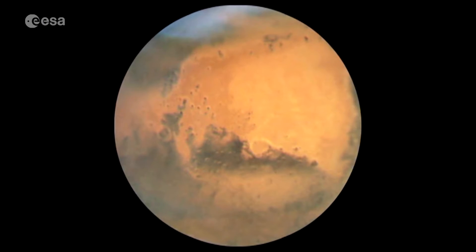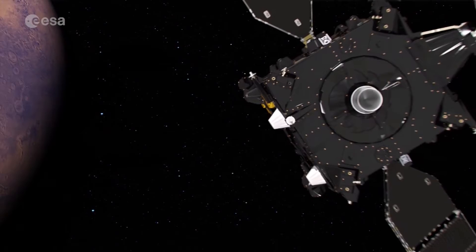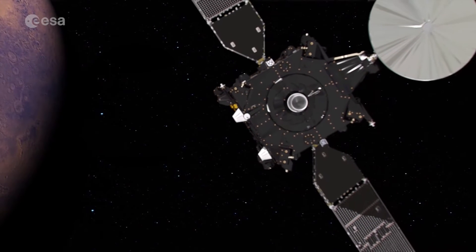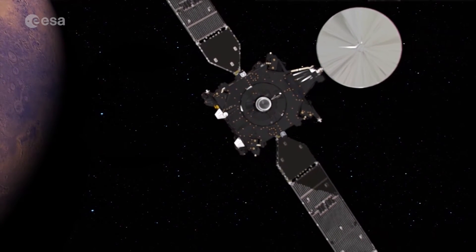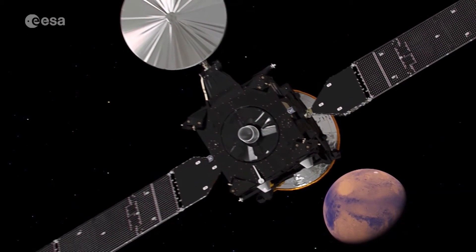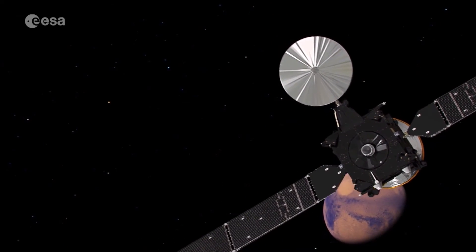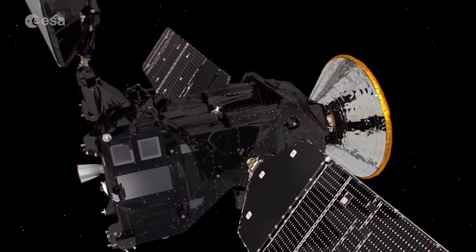There are two different purposes for the ExoMars 2016 mission. In principle, it's really looking for life — past or present life on Mars. The ExoMars program consists of two missions: the 2016 mission that we have now, and the so-called rover and surface platform mission, which is now in development and will bring a rover to Mars.